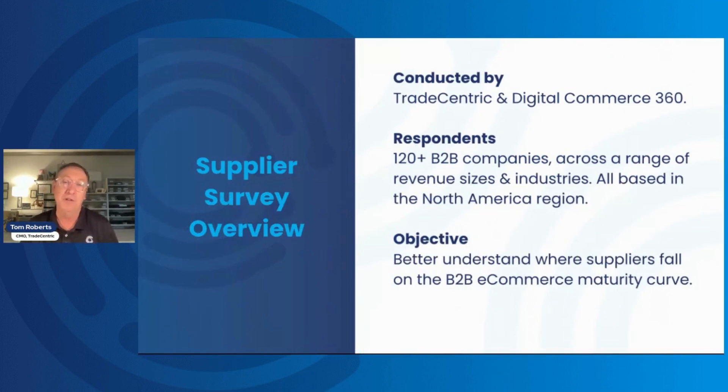This research was underwritten by both TradeCentric and Digital Commerce 360. It was focused on North American suppliers — really U.S. and Canada — across a range of different revenue sizes and industries: small, medium, and large. More than 120 organizations responded to our survey, a pretty good sample size. The objective was twofold: first, understand the state of B2B e-commerce and growth rates and spending priorities; and second, where suppliers are on what we call the B2B commerce maturity curve.